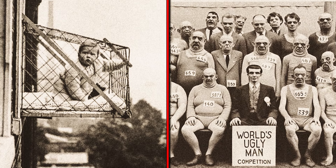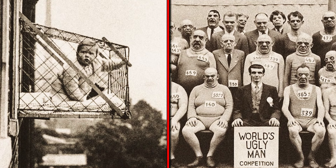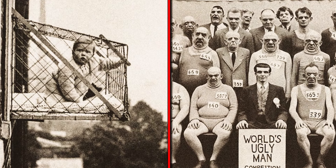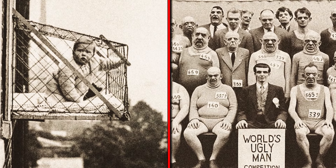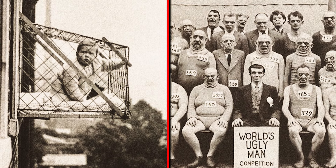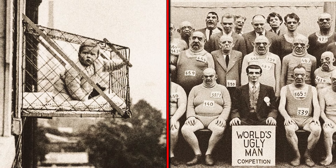Our thumbnail features two images: on the left, what baby cages looked like back in the day — a concept we'll discuss in more detail later — and on the right, a picture of people who participated in the world's ugliest man competition. These men appear to have been proud contestants.